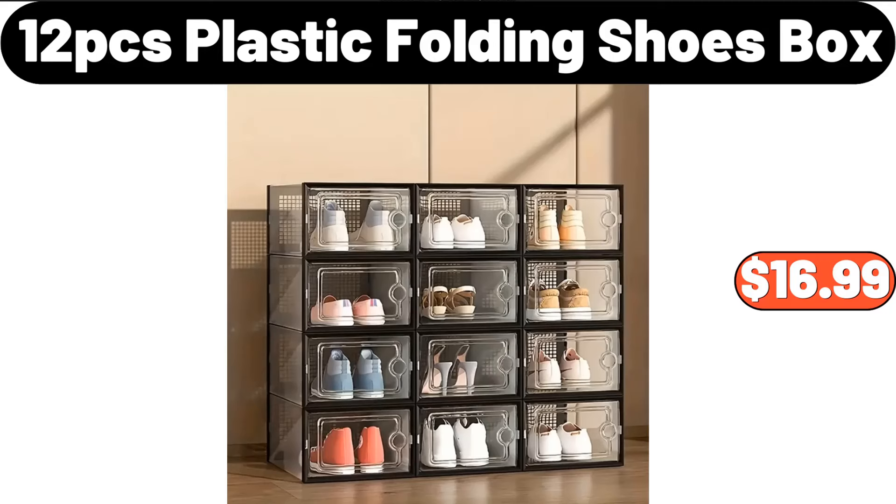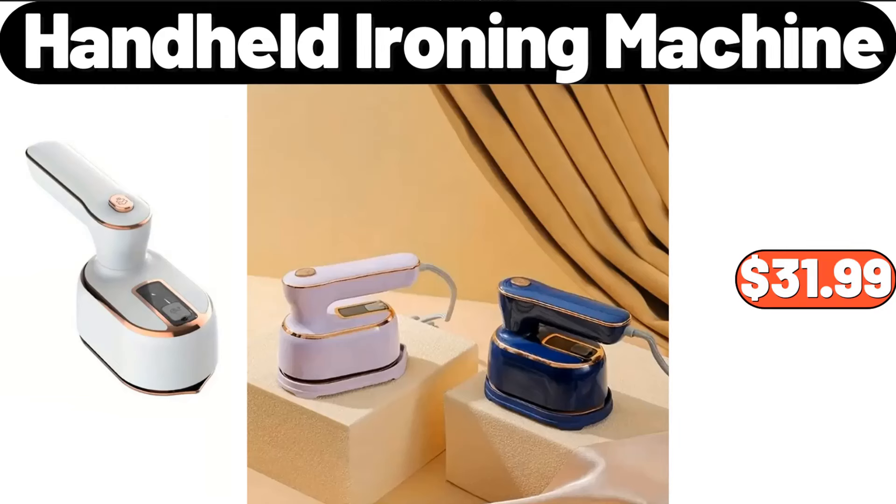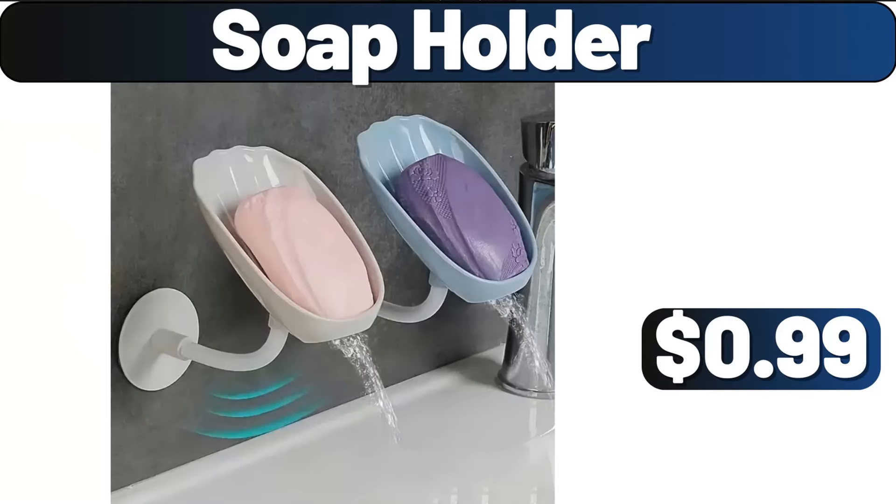12-PCS Plastic Folding Shoe Box, $16.99. Long Slot White Toaster, 2 Slice, $24.99. Handheld Ironing Machine, $31.99.